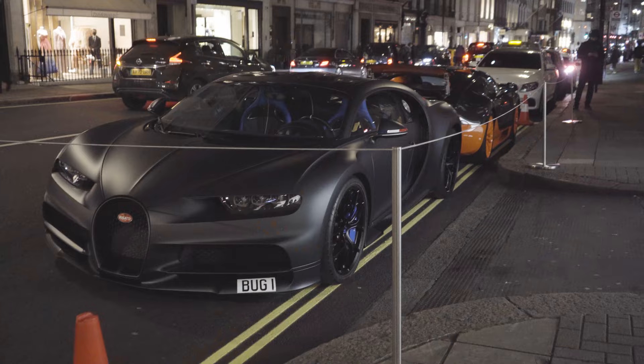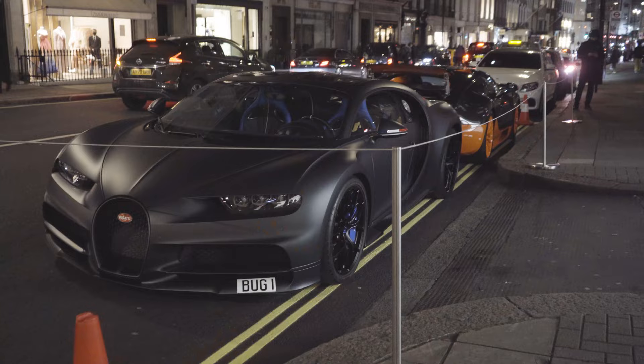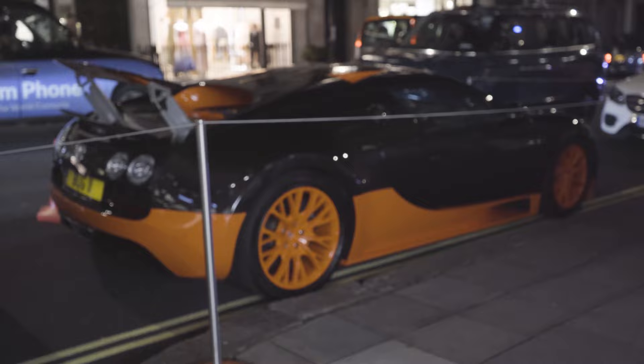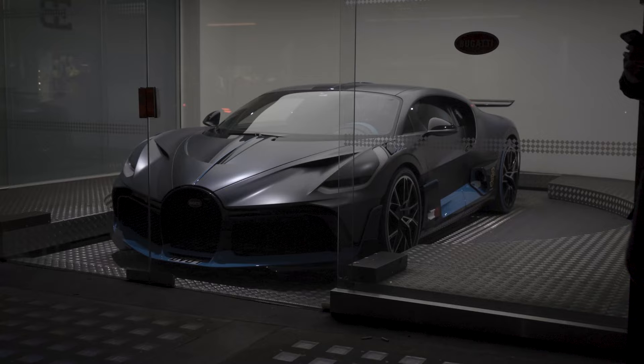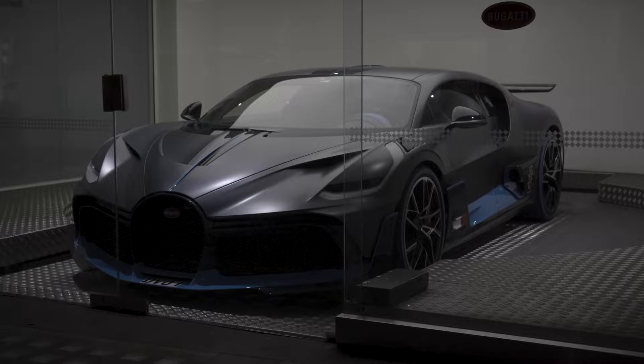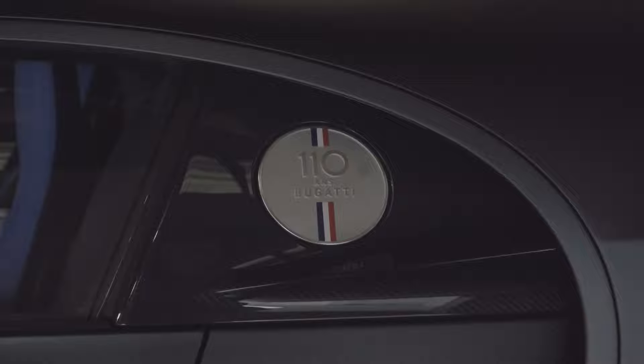Pay attention because we might never ever see this again. Your boy is speechless right now — two big guys, one Super Sport, one Chiron, and I think the other might be a Divo Bugatti but I don't want to say something wrong. Absolutely incredible.